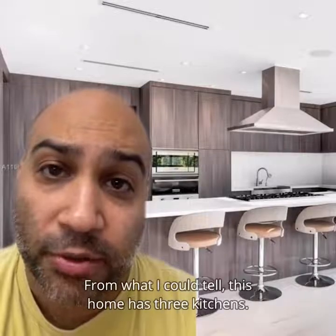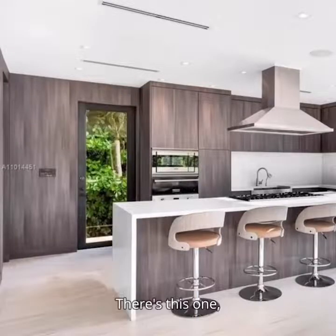From what I could tell, this home has three kitchens — there's this one, this one, and this one. Three kitchens is super necessary to have because of all the Dunkin' Donuts Ben must have been importing down here.